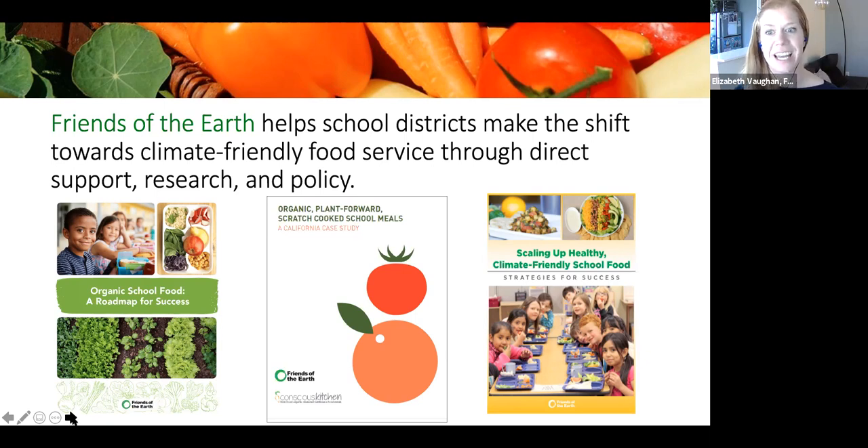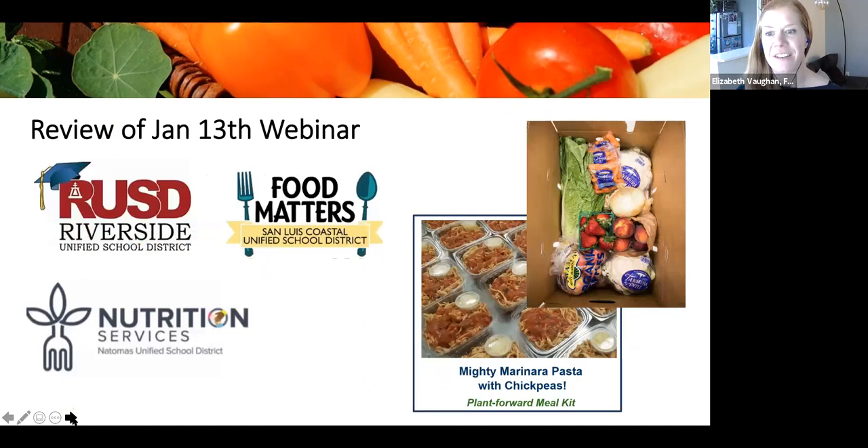Today we'll be talking about the Organic School Food Roadmap for Success, releasing that resource today. From our January 13th webinar, San Luis Coastal shared their new plant-forward menu line, including a cost-saving dish — the Mighty Marinara Pasta with Chickpeas. Riverside Unified shared a produce box program where they received USDA funds to distribute fresh and often organic produce from a food hub to their community.